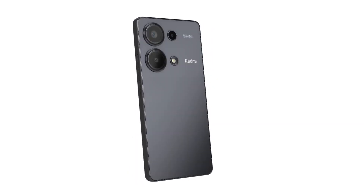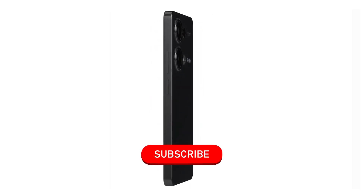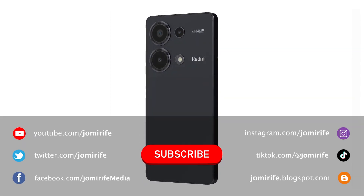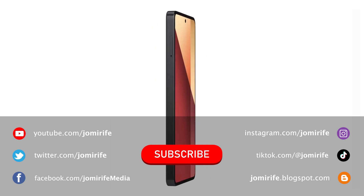I hope this video has shown you everything you need to know about this smartphone to decide if you should buy it. Subscribe to the channel to discover new smartphones because I post new videos every week, and if you have any questions, write in the comments.